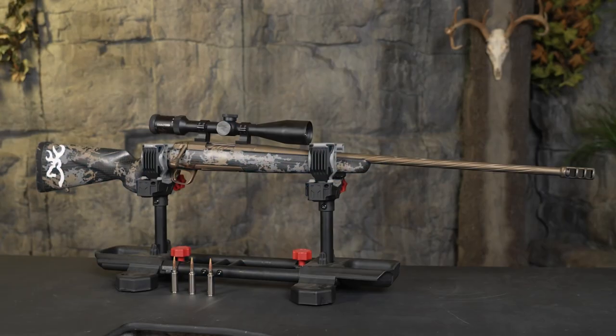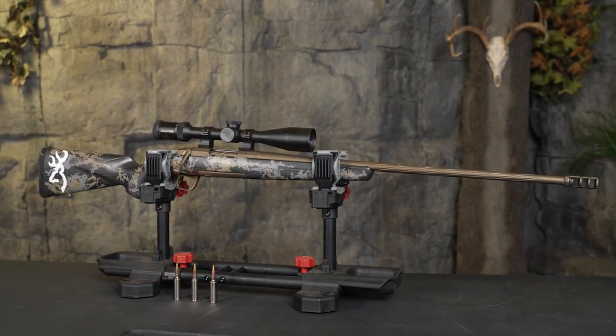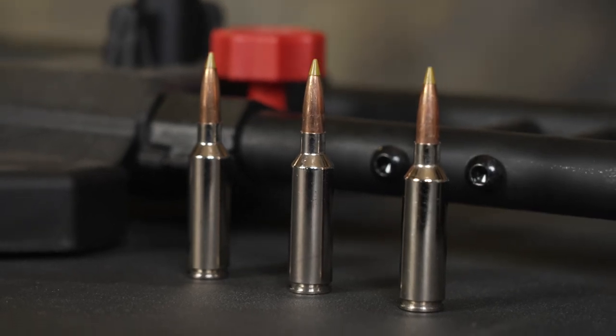My number one item is the Browning Mountain Pro 6.8 Western. Both the guys in my family, RJ and Ralph, are very jealous that I have this gun — it's truly mine. This is going to shoot a little heavier grain bullet than your 6.5. The 6.8 Western is going to have the knockdown power that you need, still flat trajectory, and less kick than a .300 Win Mag.